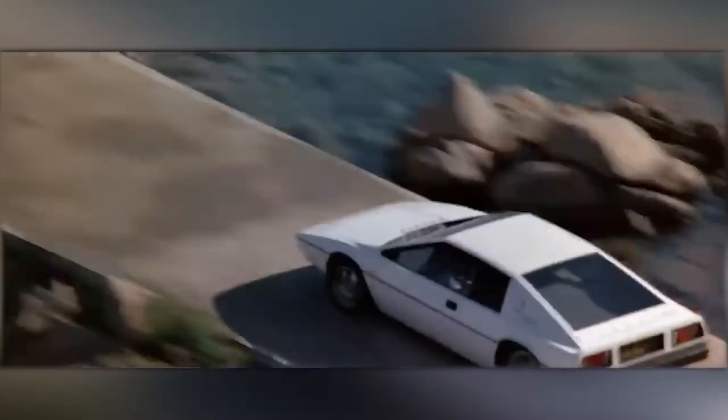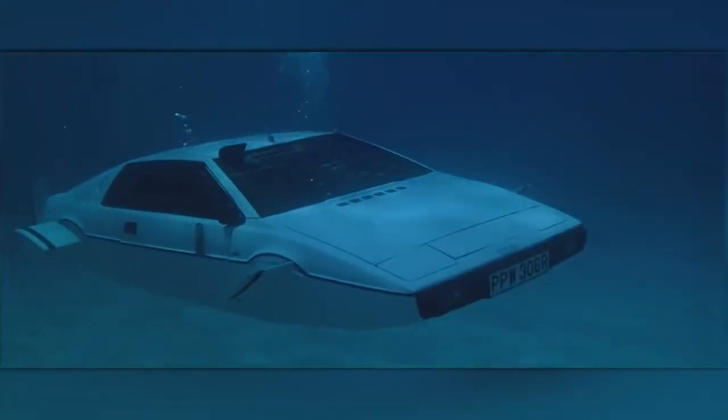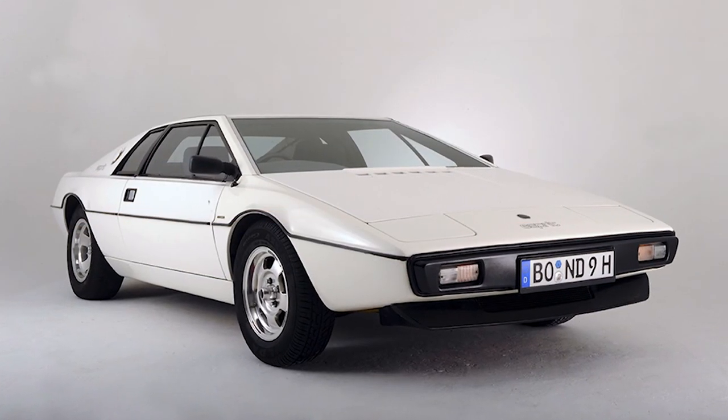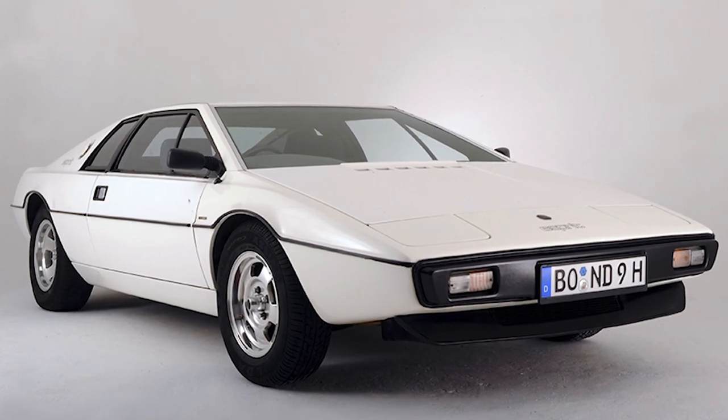According to Elon, he watched the classic James Bond movie while he was growing up in South Africa. He loved that the car could shift from land to sea. However, as only Elon Musk could note, he was sad it honestly didn't do that in real life. But don't worry — he's going to try and alter the car to do it for real. Of course you are, Elon.